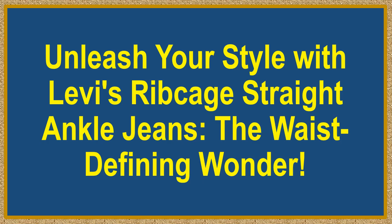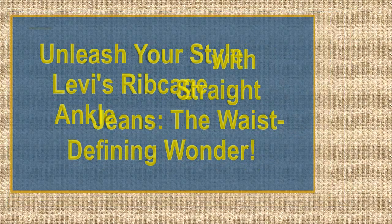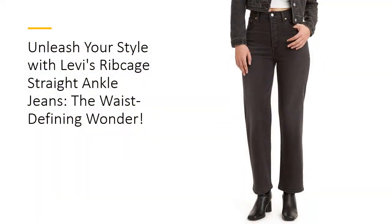Unleash your style with Levi's Ribcage Straight Ankle Jeans, the waist-defining wonder. Introducing the Levi's Women's Ribcage Straight Ankle Jeans, where fashion meets function in the most flattering way.